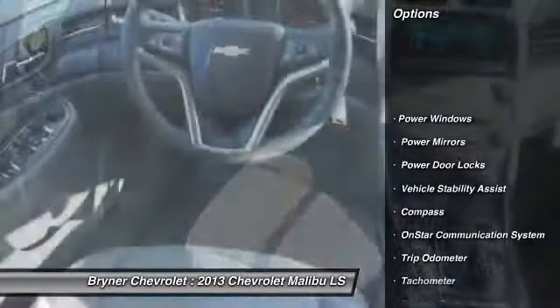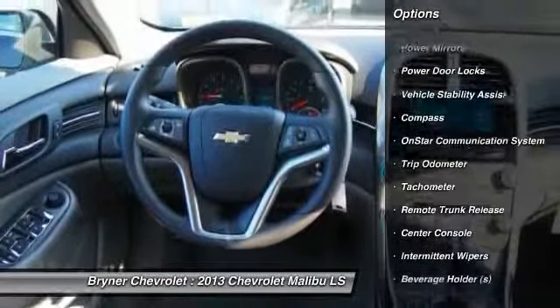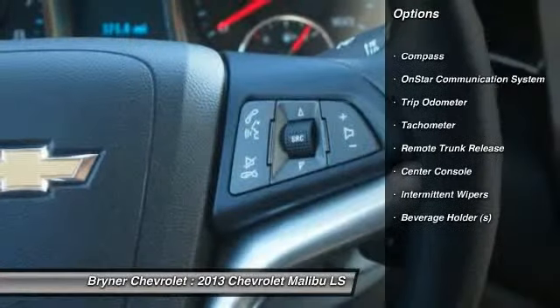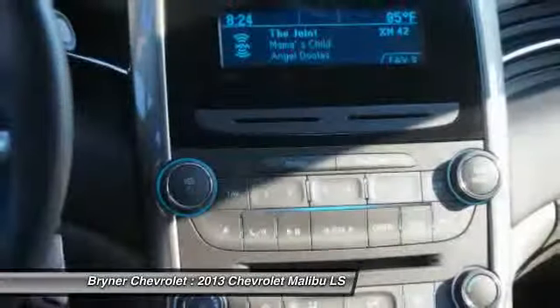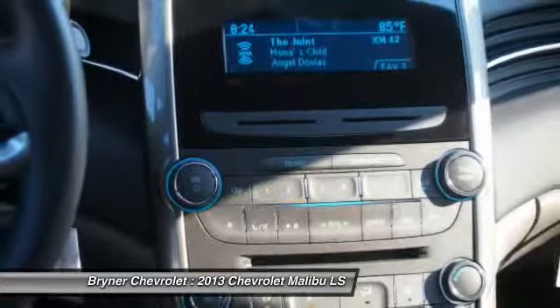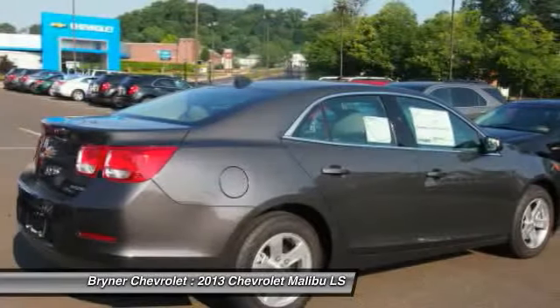Power driver's seat, OnStar, dual airbags, power steering, auto express down window, adjustable headrests, front air conditioning, cruise control, anti-theft security system, auto headlight on and off.